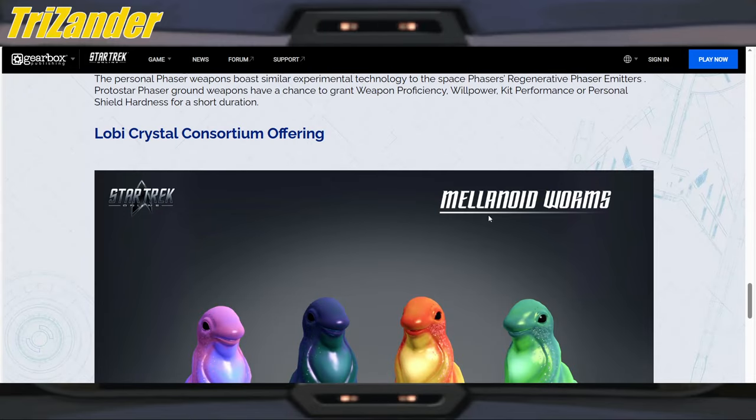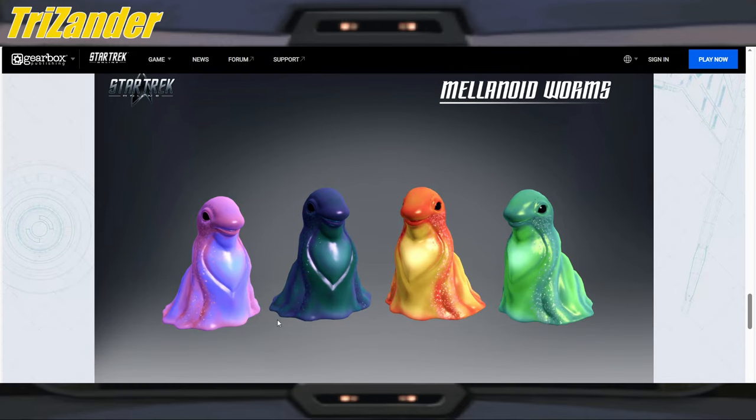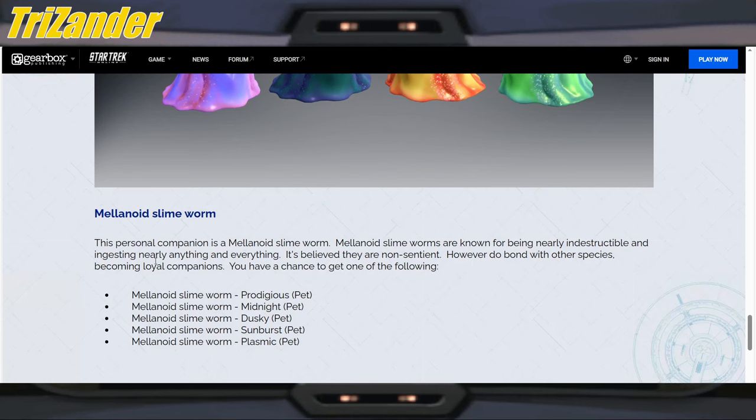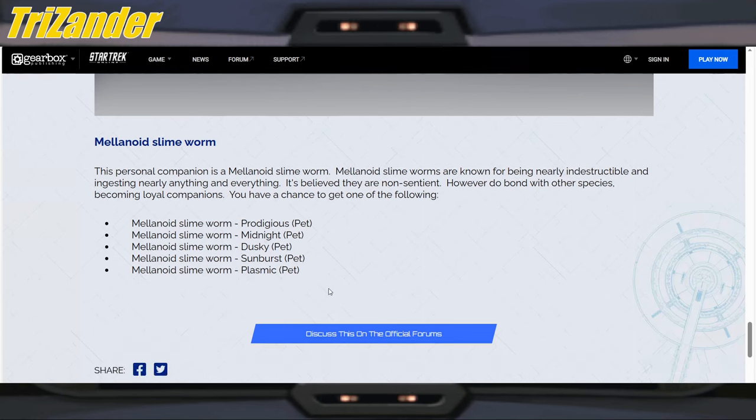And the low buy C-store offering — we have a melanoid slime worm. That is Murph's family right there, for sale through the low buy store. I think Murph was one of the popular characters on Prodigy. The melanoid slime worm — melanoid slime worms are known for being nearly indestructible and ingesting nearly anything and everything. They are believed to be non-sentient, but they bond with other species, becoming loyal companions. You have a chance to get one of the following variants: Prodigyous, Midnight, Dusky, Sunburst, and Plasmic. That is what it is.